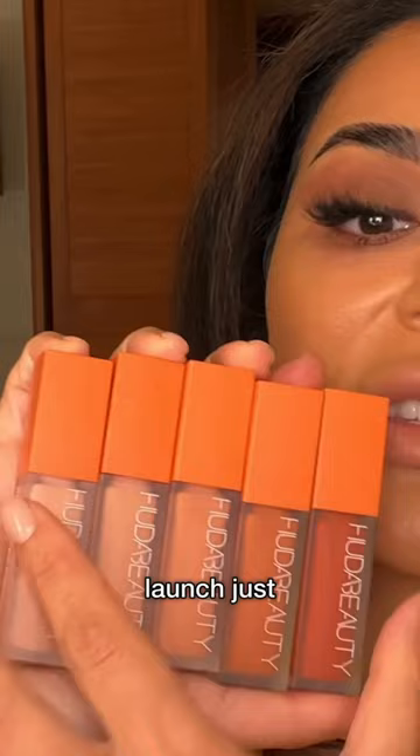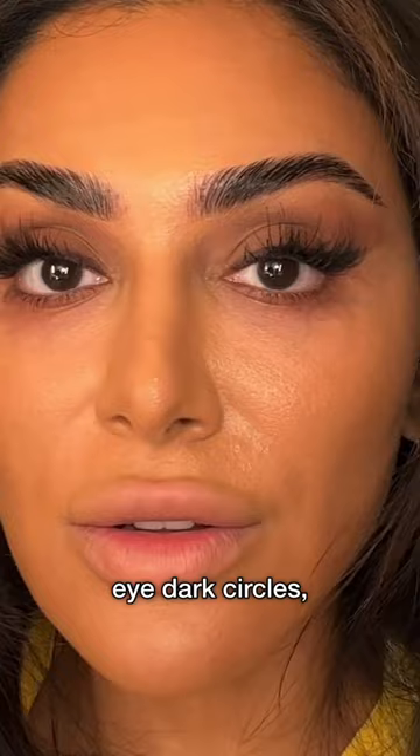We wanted to launch just a shade range that would actually tackle pigmentation — meaning under eye dark circles, scars, melasma, anything that you just want a little brightening for. These color correctors are going to tackle that.